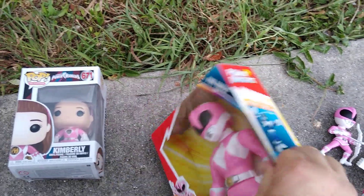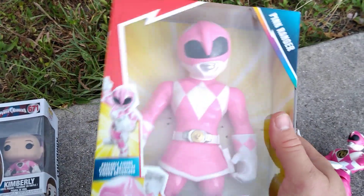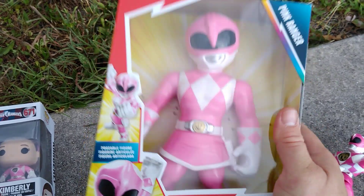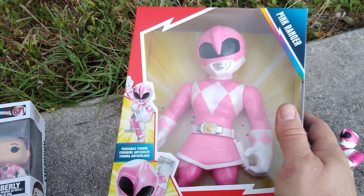Now, if you guys have checked out my other Mega Mighties — the red, blue, and black Ranger — I asked the question: do they make the yellow and pink Ranger? Well, I guess they do, because I wound up finding the Pink Ranger. The yellow Ranger, I don't think they make, honestly.